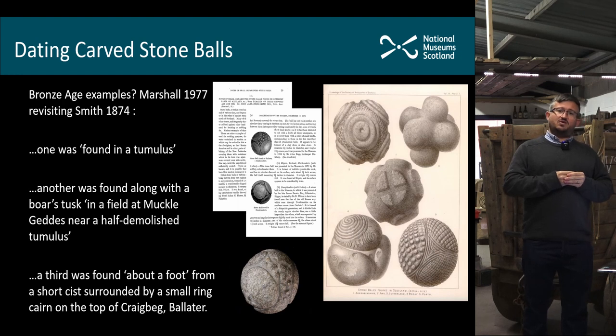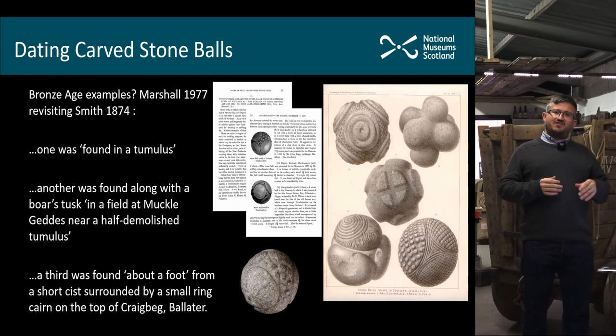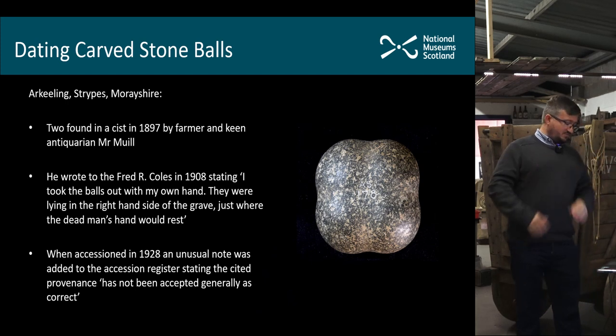There are potentially some carved stone balls which are Bronze Age in date as well — an aspect that needs further work. Dorothy Marshall, when reviewing all the carved stone balls in Scotland in the 1960s–80s, found amongst Smith's notes associations suggesting some were deposited in Bronze Age contexts — two from tumuli, and another said to have been found just outside a short cist. We now know it's quite frequent that objects like battle axes are buried outside the cist rather than within it, so it could well be that some objects were deposited in the Bronze Age.